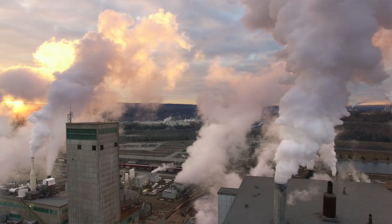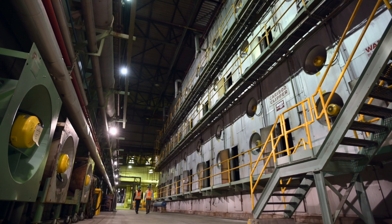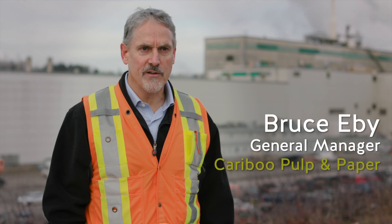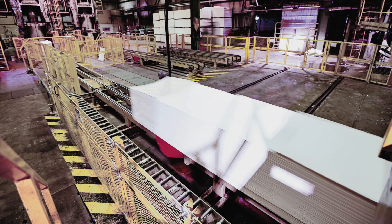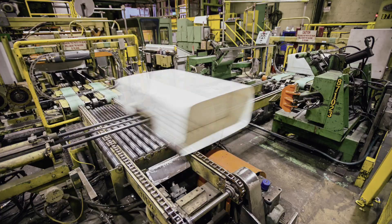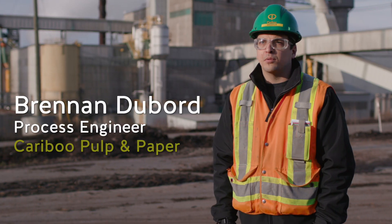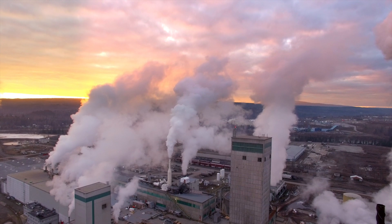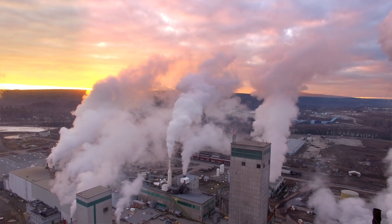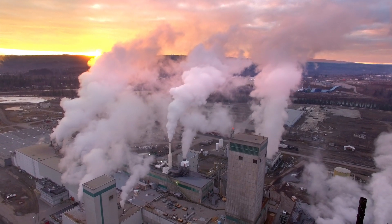Kerryville Pulp and Paper started operation in Quennell in 1972. We have a little over 300 people here at the mill. We're a big economic engine for the city itself and for the community as a whole. We are a single line kraft mill. We make about a thousand metric tons of NBSK — Northern Bleach Softwood Kraft Pulp — a day. At Caribou, the city of Quennell is built around us, so our goal here is to minimize the impact of our operation on our community.